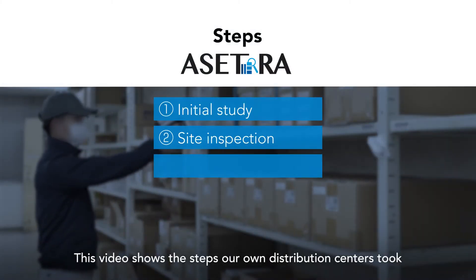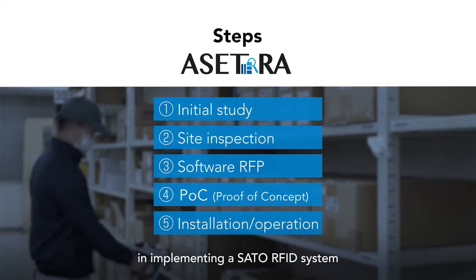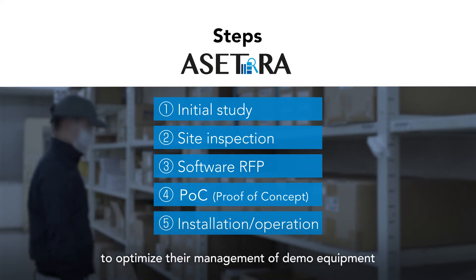This video shows the steps our own distribution centers took in implementing a Sato RFID system to optimize their management of demo equipment.